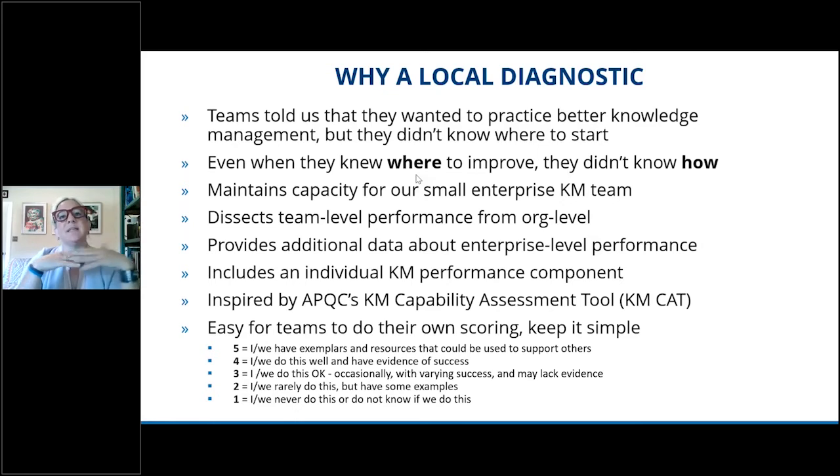We also really wanted it to be easier for teams to interpret, so we wanted them to be able to use it on their own. So we kept the language simple, we kept the scoring simple, and we provided exemplars and resources that would help teams self-serve into improvement. So let's take a look at the structure.